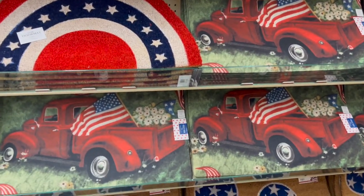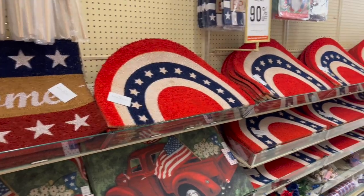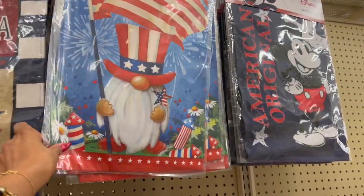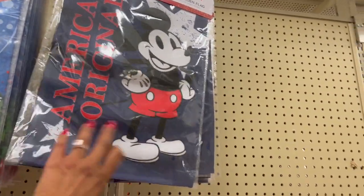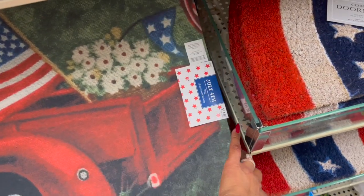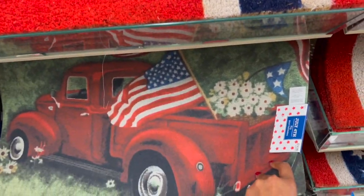I am so excited because Hobby Lobby's 4th of July is at 90% off and we're gonna go through so much stuff. Look at the garden flags — these are 99 cents. There's a Sonomi one for 89 cents. The American original Mickey garden flag is only $1.19. I don't even know which ones to get. I'm definitely gonna grab the red truck for $1.49. I love the Mickey one too, and they have a welcome one.